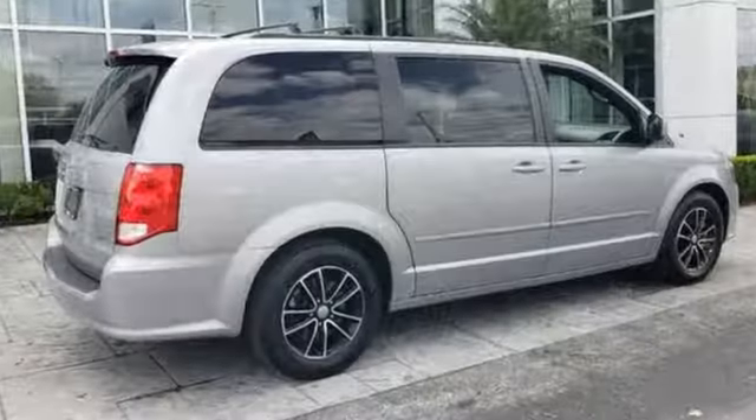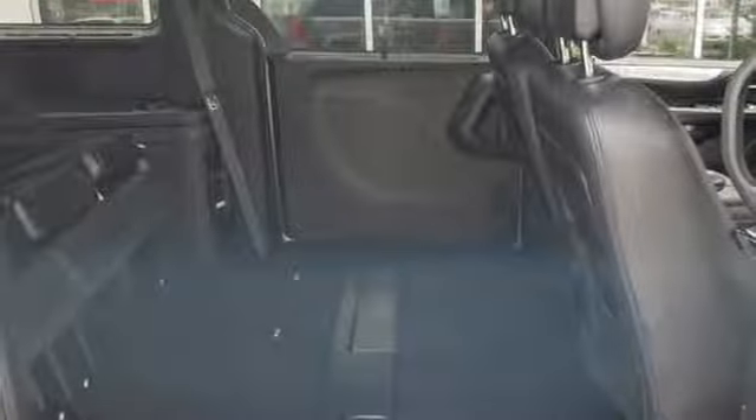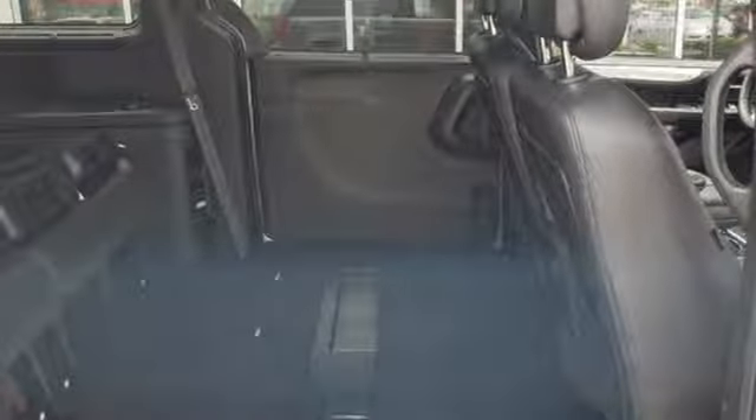It comes with features you need, and better yet, want. Garmin integrated navigation system with voice activation, power heated mirrors, and heated leather bucket seats.